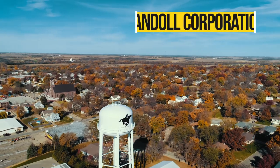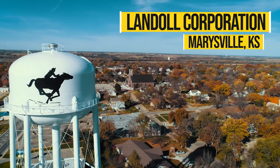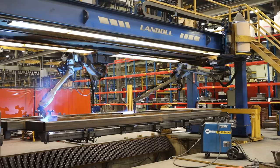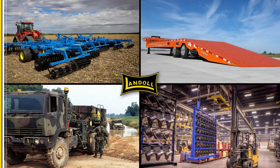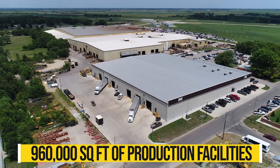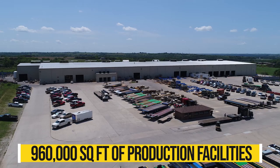Landau Corporation had its humble beginnings in 1963 when Don Landau and his business partner of three years purchased Quick Service Welding in Marysville, Kansas. Since then, Landau has grown to be a leader in innovative design, world-class manufacturing, and marketing of quality products for the agriculture, transportation, material handling, OEM, and government industries. The Landau entrepreneurial spirit continues today with guiding business principles that include diversification, vertical integration, and customer satisfaction, and have led to our substantial growth over the years.